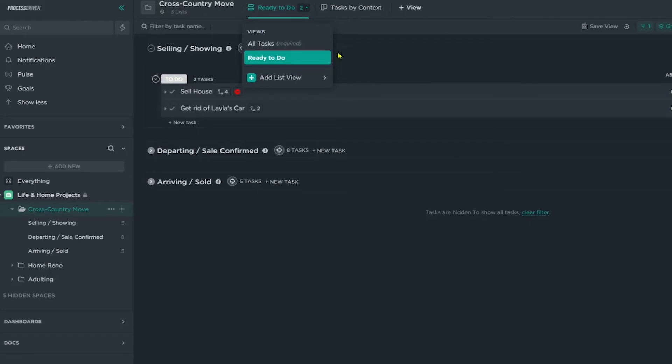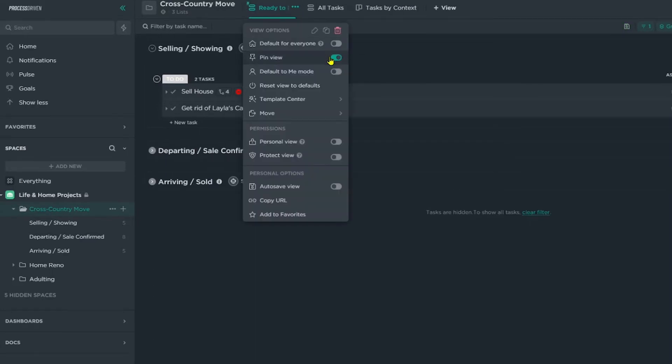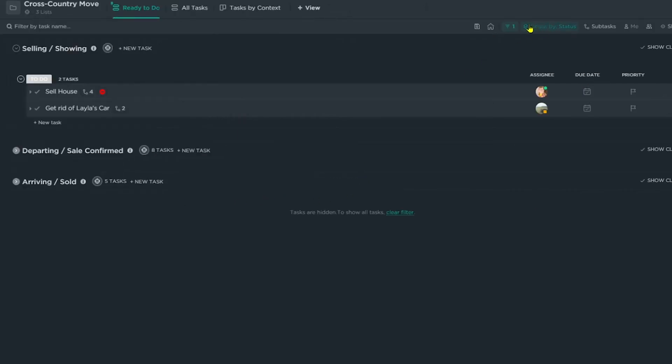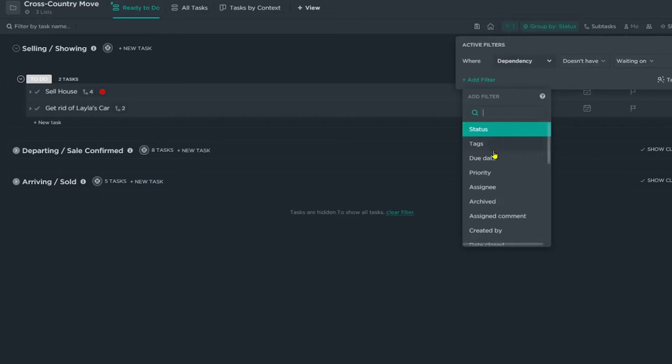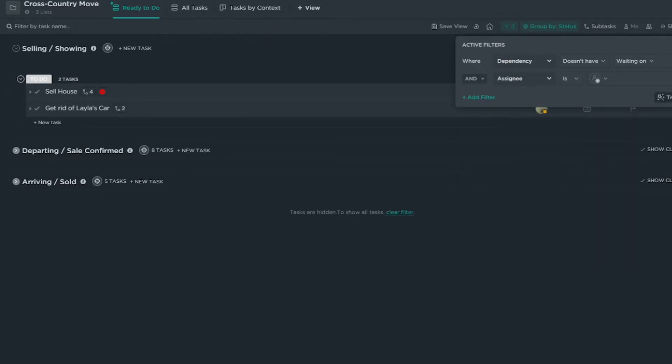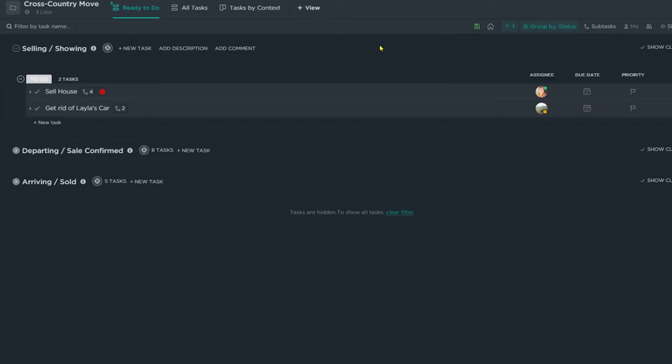This is probably the most popular way I suggest to clients to organize things when they don't want to use due dates for whatever reason. Because I think that view is probably what my spouse is going to prefer more as well, let me go ahead and pin that to the front. By pinning this, it's going to show up as the very first view available, and I'm also going to make it the default view for everyone. So whoever clicks on 'Cross Country Move,' this is the first view they're going to see. I could also filter this to show tasks assigned to me, but I want him to know what I have on my plate as well so we can work together.